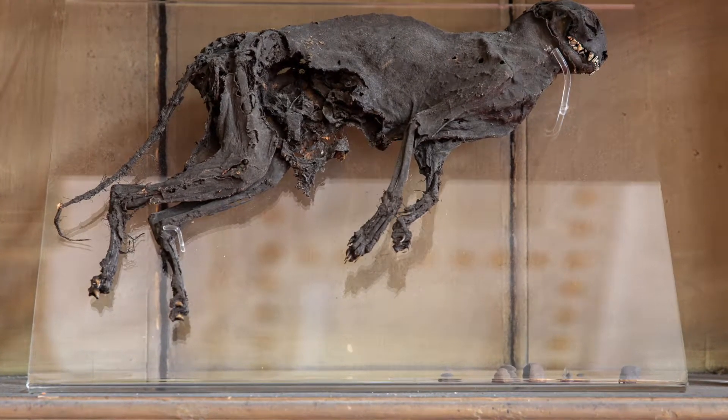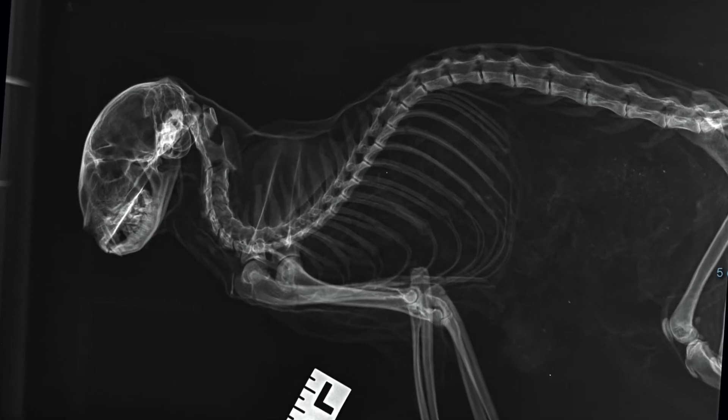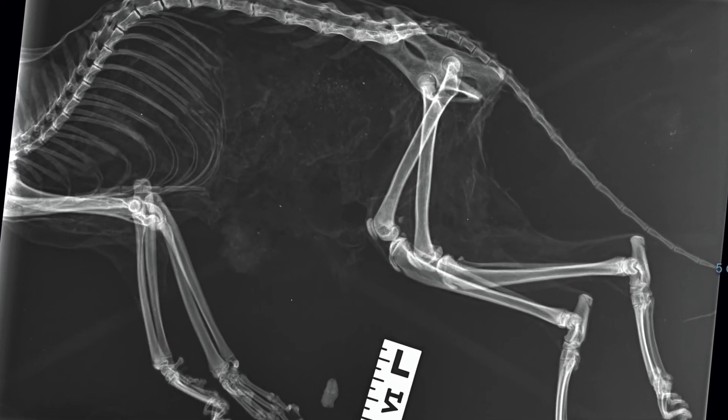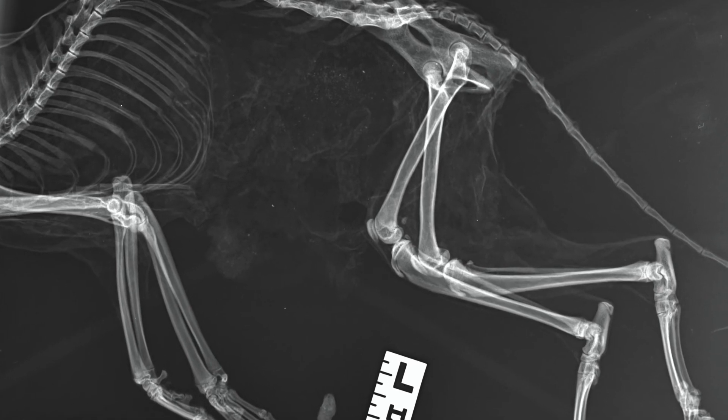When the cat was found we wanted to investigate and find out more about it, so we sent it to the only place that had an X-ray machine big enough. And so Moggy Mortis was sent to the local vets.